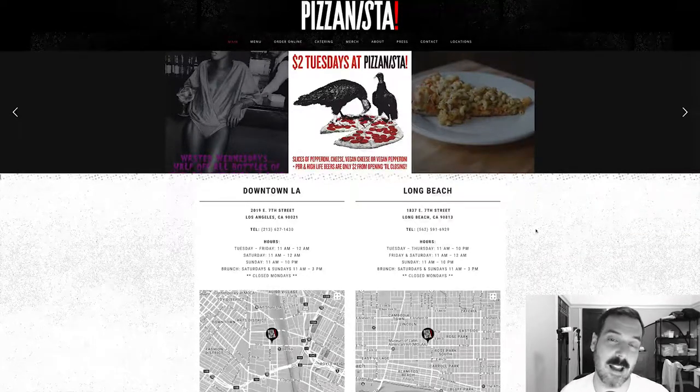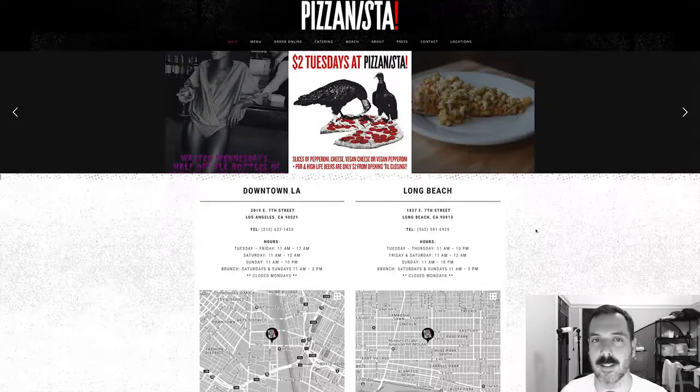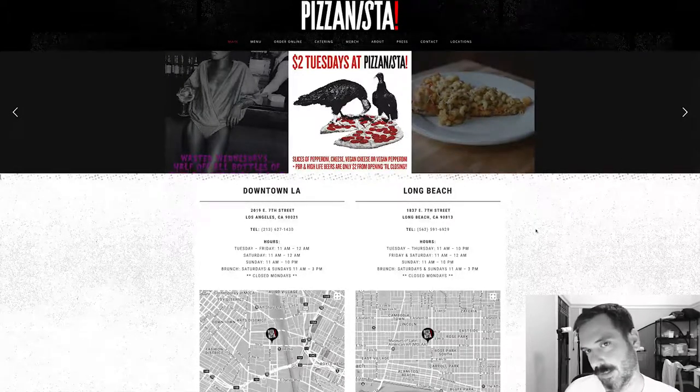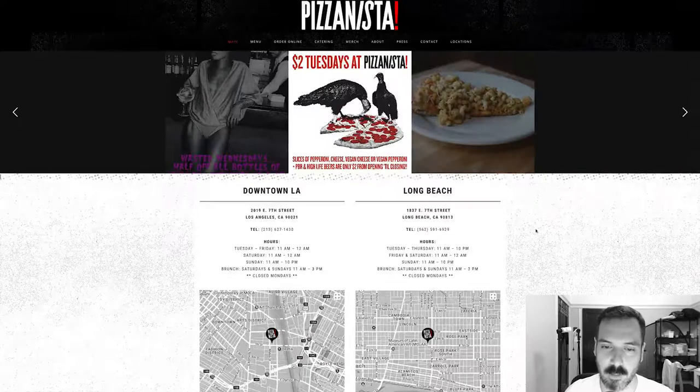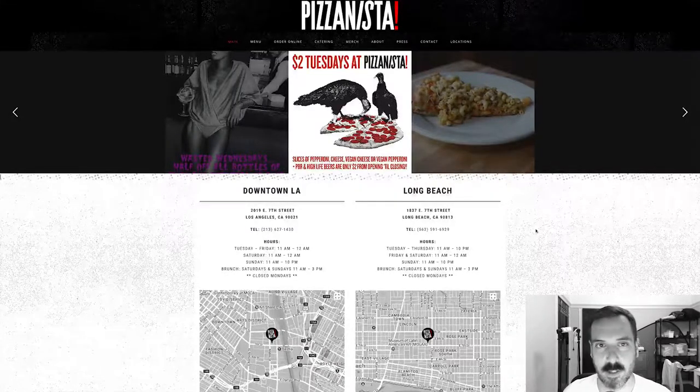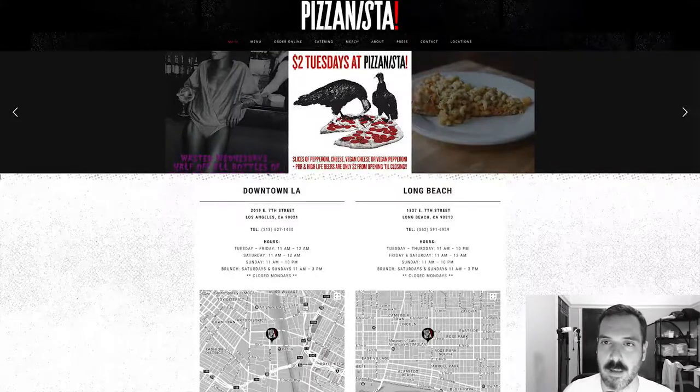I like how the 'is' in Pizzanista is kind of slanted — I wonder why that is. Anyway, I really like these clean simple logos when done correctly, and this one is cool — it's a very cool logo. I'm assuming the place itself is really cool and trendy, especially being in LA and Long Beach. Let's check out the menu.